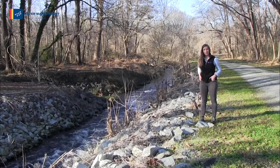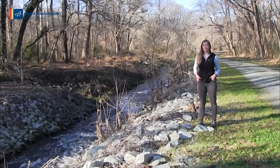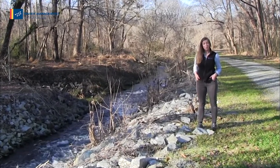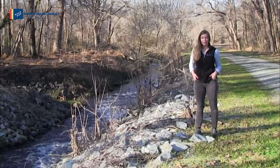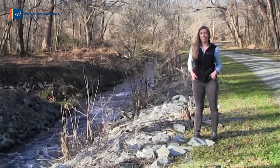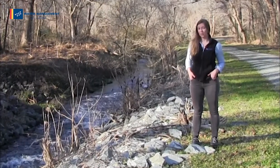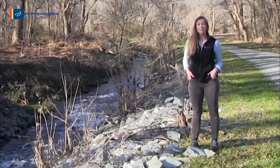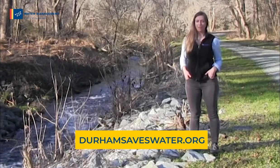Thanks for joining us on this tour of the North Durham Water Reclamation Facility. The Department of Water Management takes a lot of pride in our work, bringing your water full circle in the city of Durham. From the clean water at the tap to the used water going down the drain, over 350 employees do their part to make sure that Durham stays a great place to live, work, and play. For more information, visit durhamsaveswater.org.